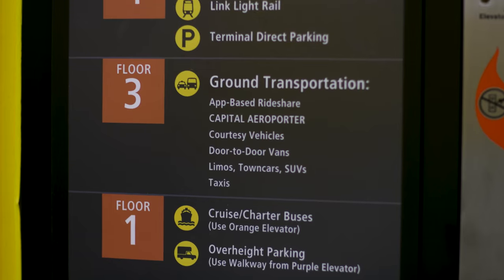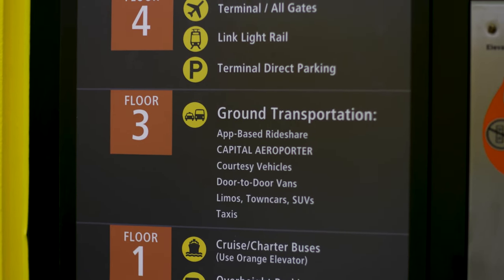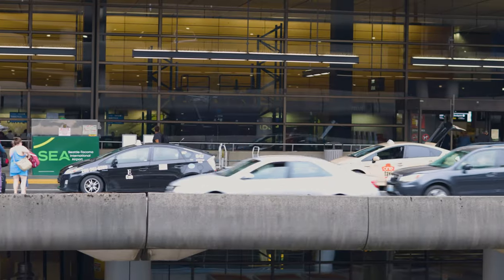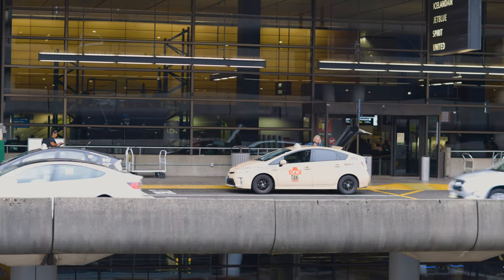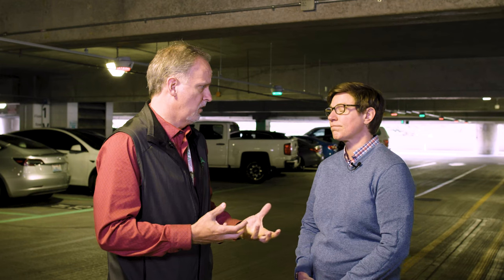Right now we have it installed on floors one and two. It's being installed throughout our entire garage — all eight floors. We are hoping it will be installed throughout the entire garage by the end of this year and then fully commissioned and available for customer use by the end of Q1 2023, if not sooner. We're seeing more parking here in our garage and it's getting full fast.